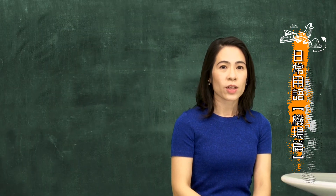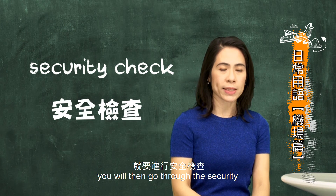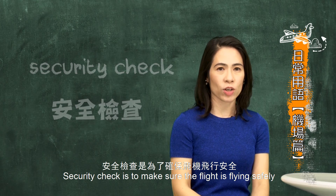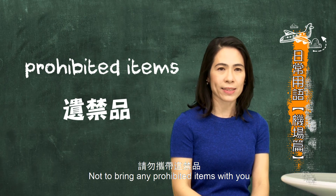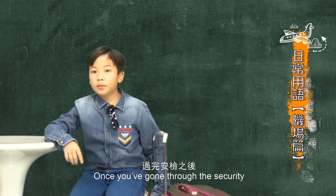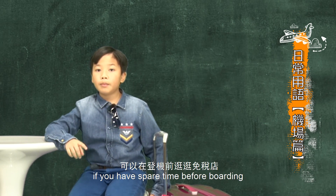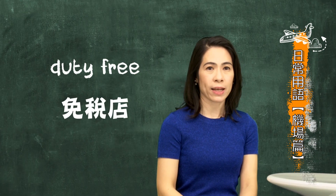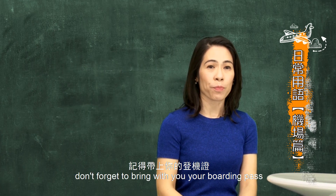When you complete the check-in procedures, you can proceed to the security check (安全檢查), which ensures flight safety. So please remember not to bring any prohibited items (違禁品) with you. After passing through security, if it's not yet time to board, you can browse the duty-free shops (免稅店). And if you go shopping, don't forget to bring your boarding pass with you.